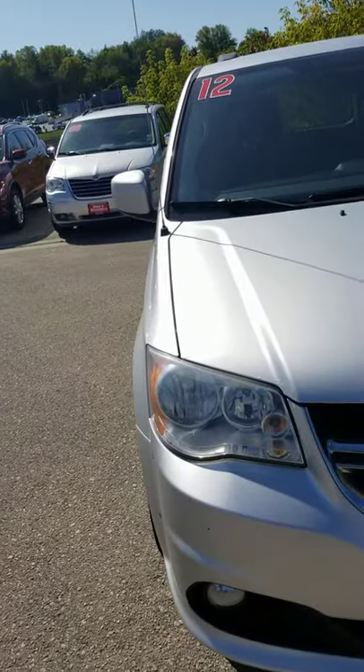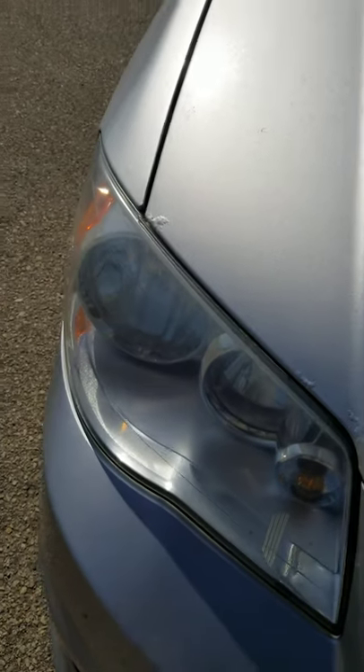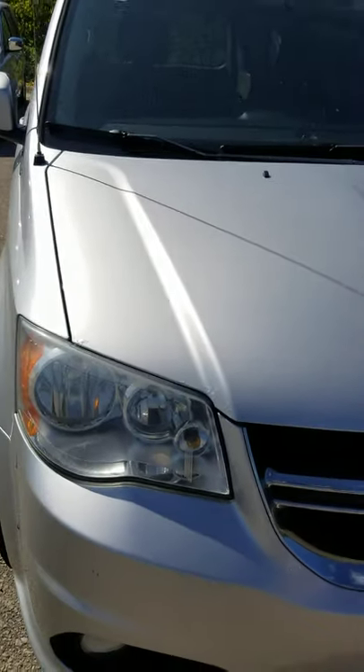Overall, pretty good vehicle. You can see a little start of a bubble — current corrosion here over the passenger side headlamp. If you have any questions on this van, feel free to reach me directly at 563-585-5944.